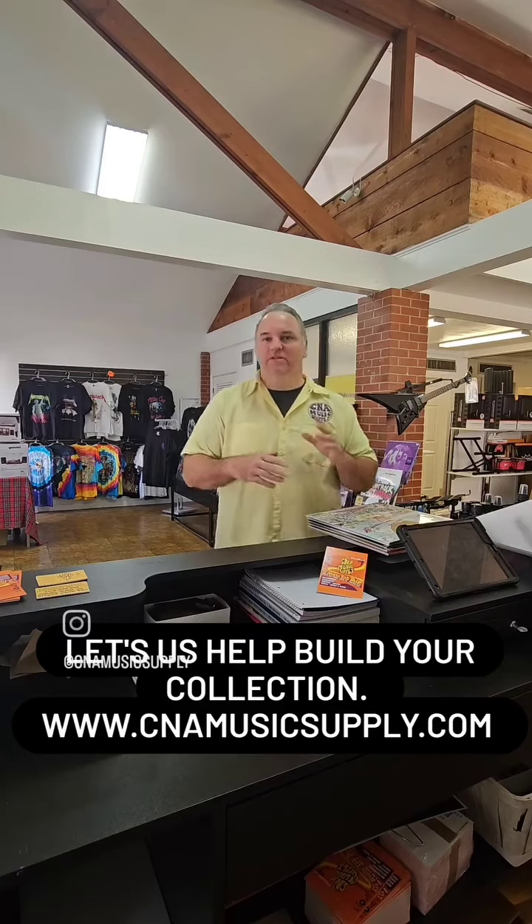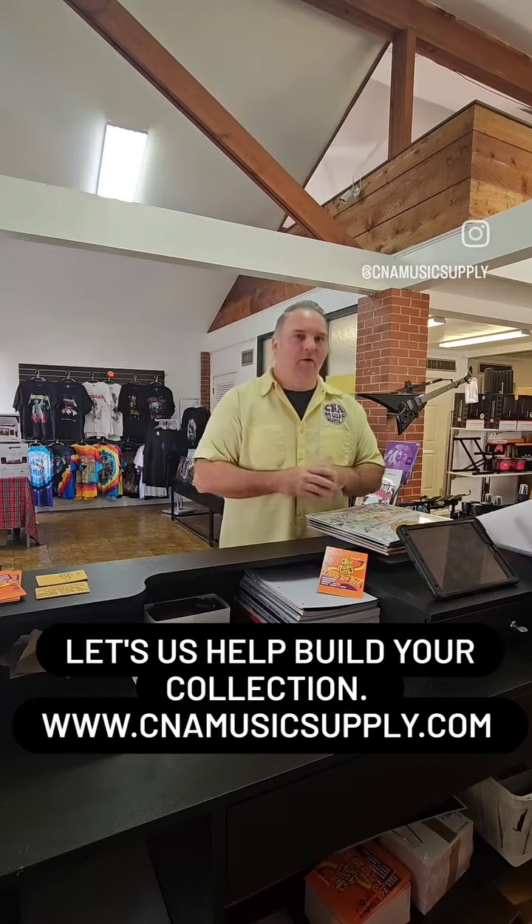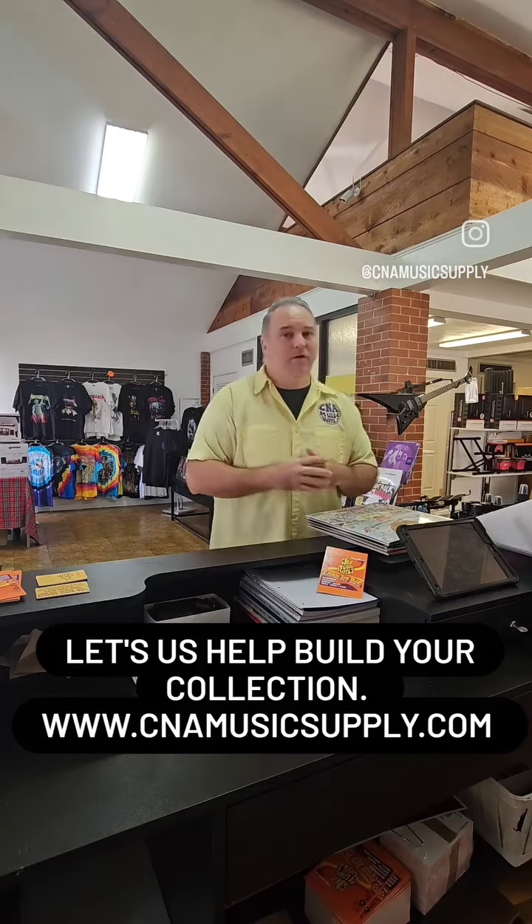If you're building your collection and you're just getting started out, a good place to start is the 90s — great decade of music, and we can help you out with that. A little example of some of the things we have, and we have a lot more coming in too.